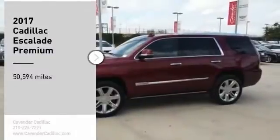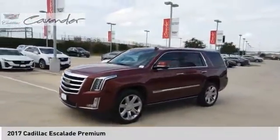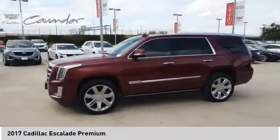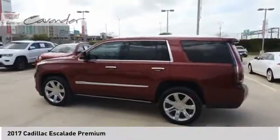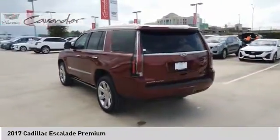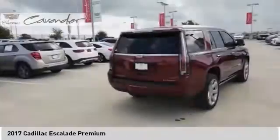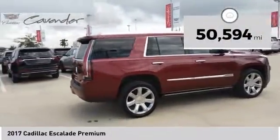Take a ride in the 2017 Escalade. A full-size luxury SUV, the Cadillac Escalade stands for A-list style. Thrilling yet effortless performance combined with advanced luxury and technology that's on the leading edge of the industry makes the Escalade an easy choice. This vehicle has less than 55,000 miles.